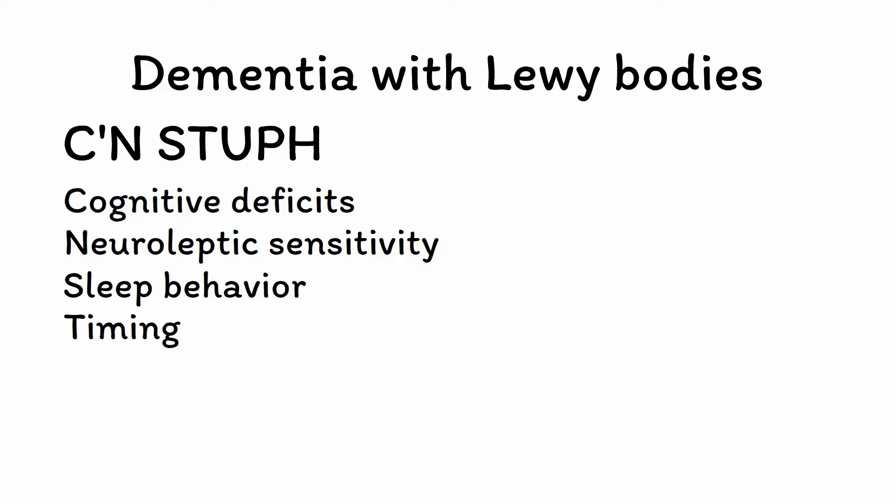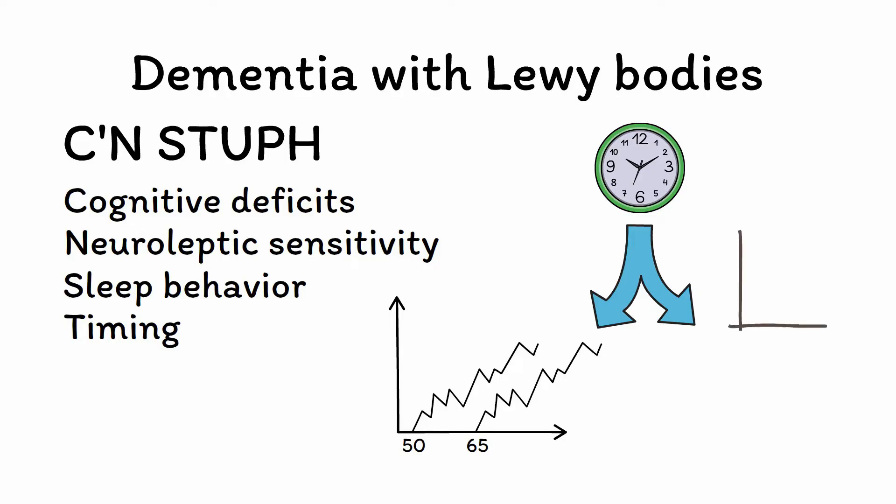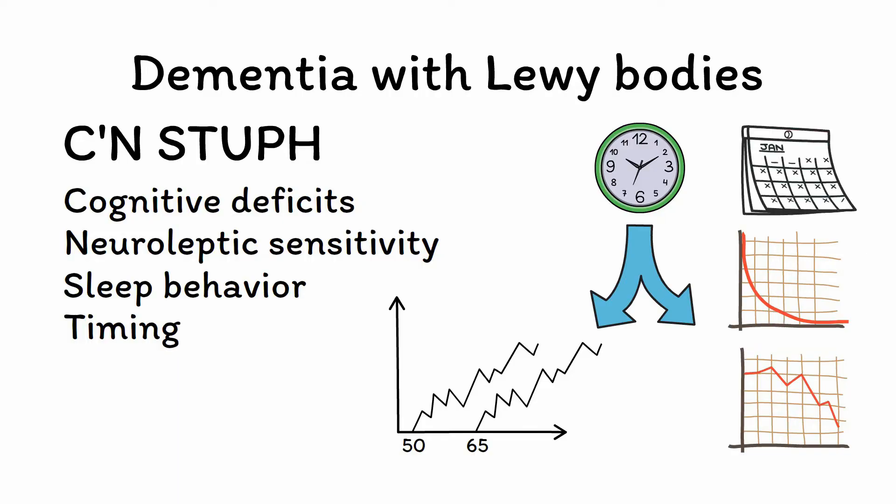T is for timing. The timing of DLB differs from Alzheimer's disease in two key ways. First, it often has an earlier onset, with incidence beginning to increase after age 50 instead of 65. Second, it has a much more rapid cognitive decline, with deficits appearing to progress in a matter of months instead of years. You should be on the lookout for DLB in patients with dementia-like symptoms that first started before age 65 or that appear to be progressing faster than expected for Alzheimer's disease.